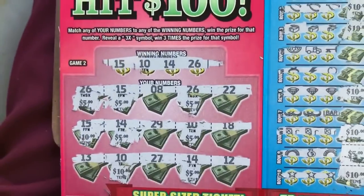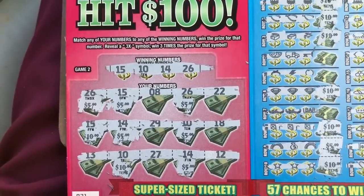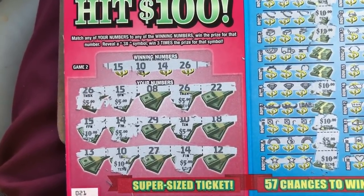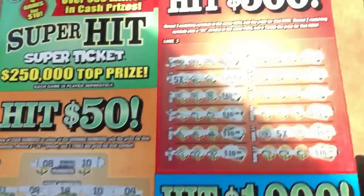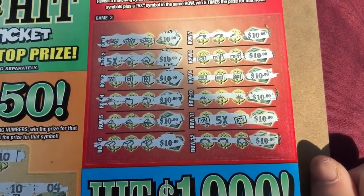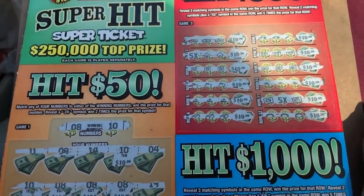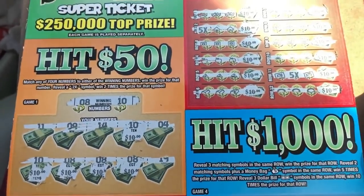$50 right here. Down here we have — 25, 30, 35, 40, 50 — so that's 100. Game 1 and 2 that's 100 right here, just 200 down here — should be another 200. That's a $500 winner. I thought it was a thousand, I thought it was a claimer, but I'll take it. Number 21, peace guys.